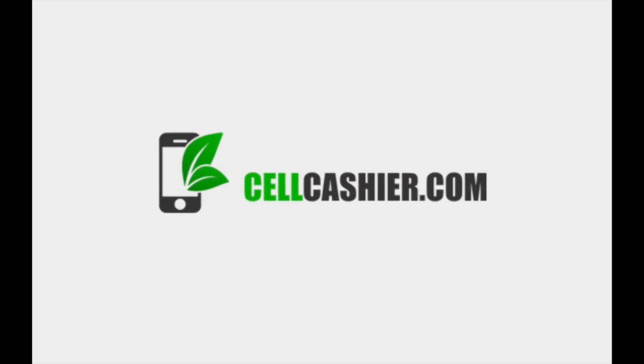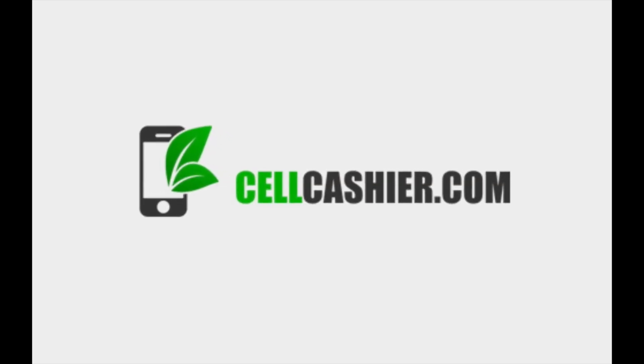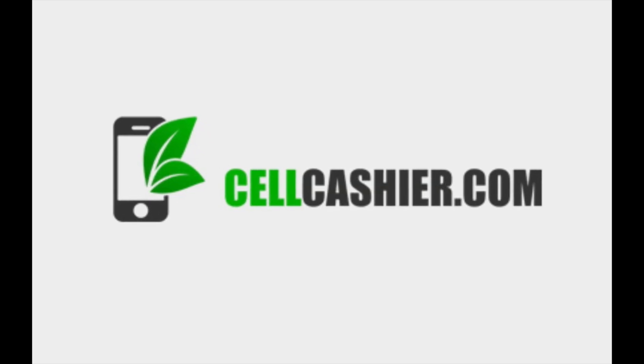This video is sponsored by SellCashier.com. Sell Cashier gives you a quick quote and the most cash for your iPhone. It's simple, fast, and secure.